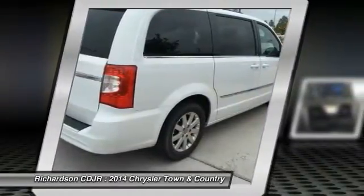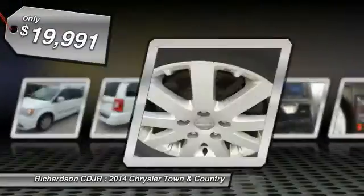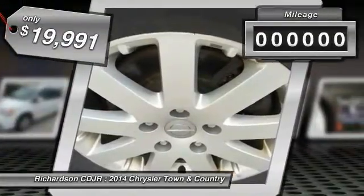Seat 7 comfortably and choose from Stow & Go Seating or the innovative Swivel & Go Seating, and is priced below $20,000.